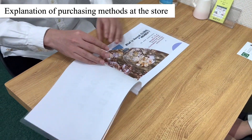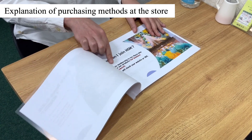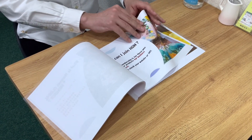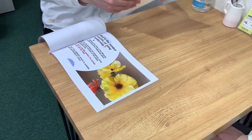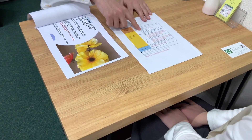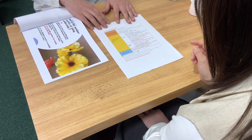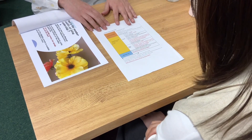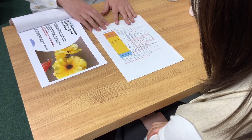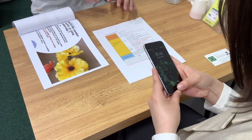I'd like to explain to you about membership services and shopping options. Thank you. First, may I ask which purchasing method you will use? I'll take mine myself. Okay, please don't forget to show your member's card at the cash register.